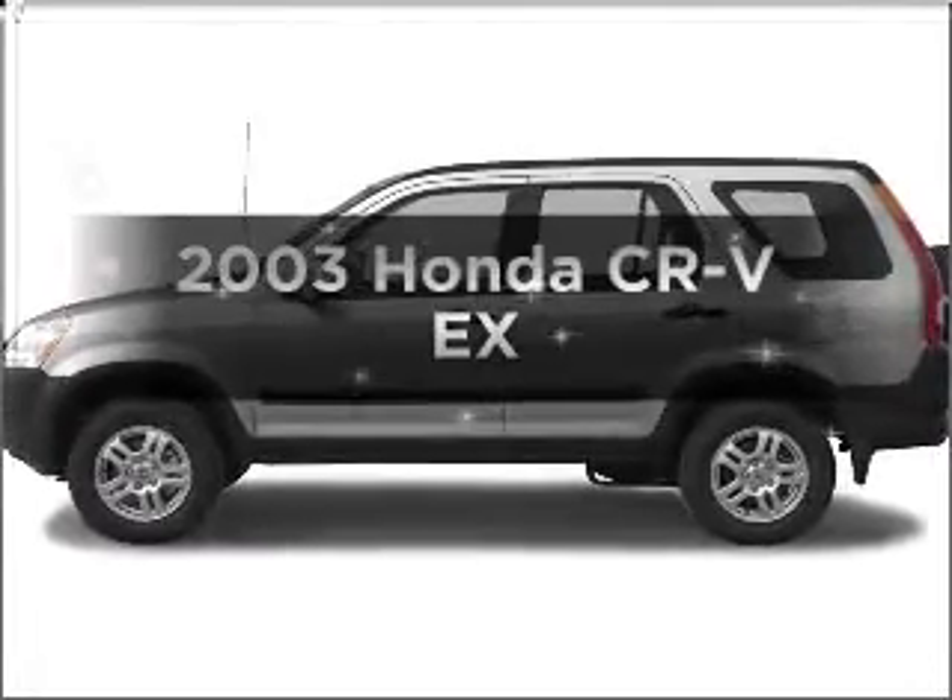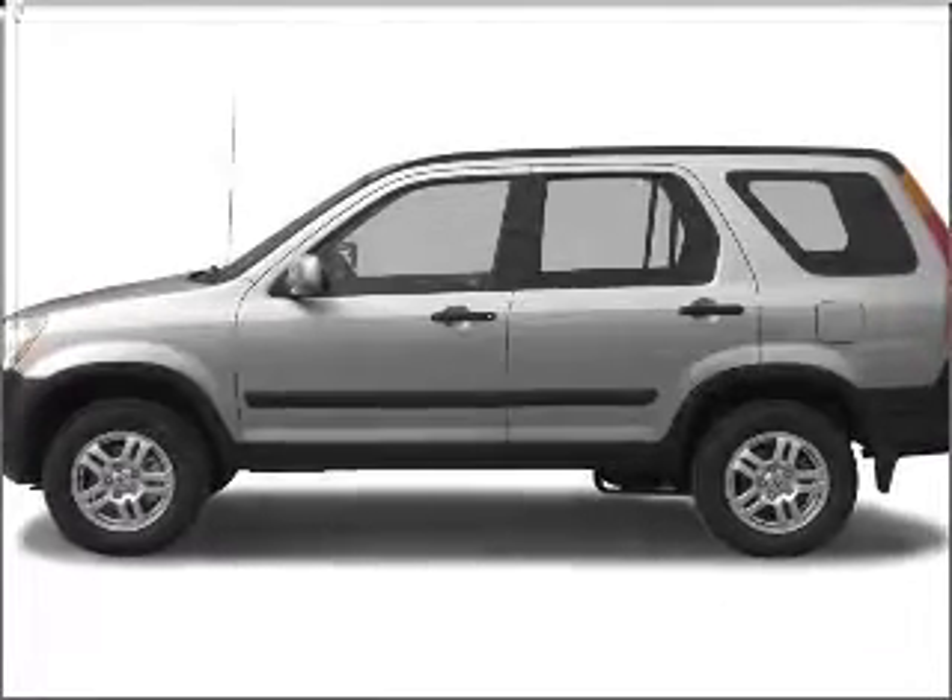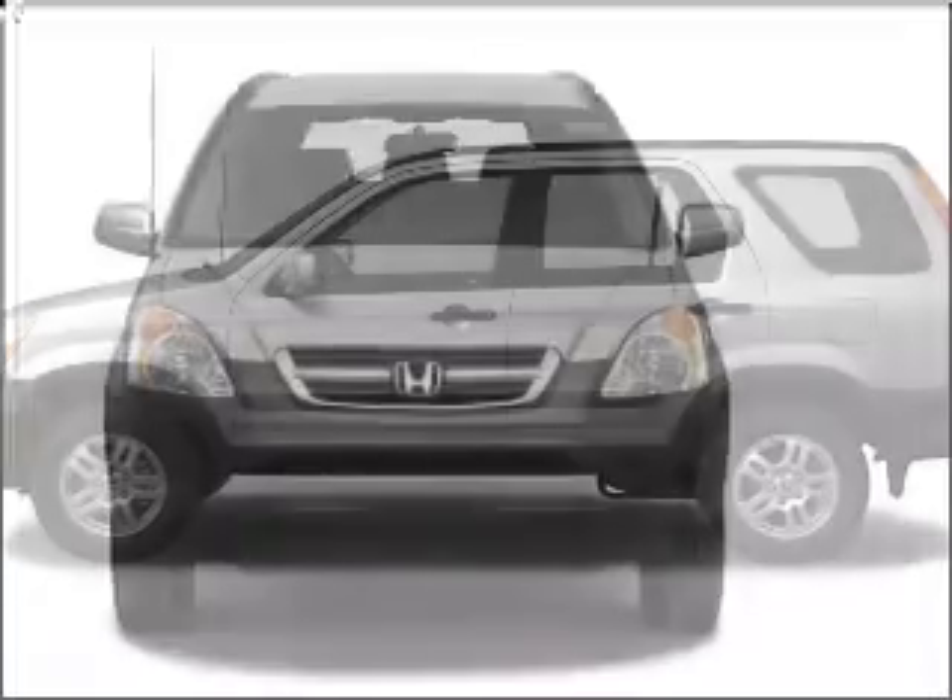Imagine yourself in this 2003 Honda CR-V. Everything you need under one roof with this great vehicle.